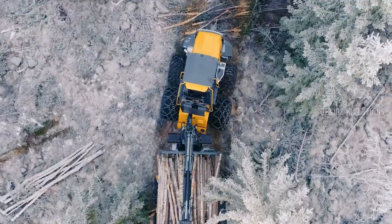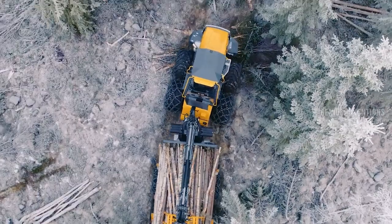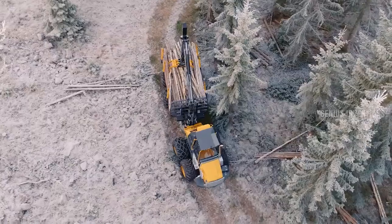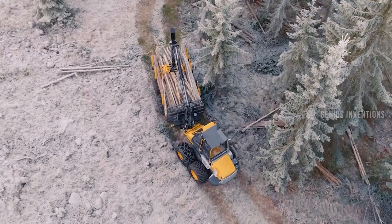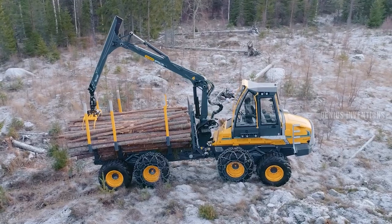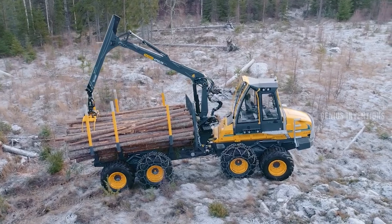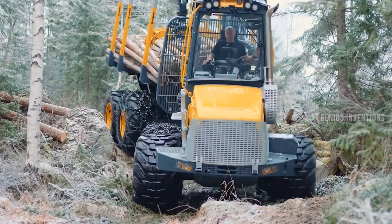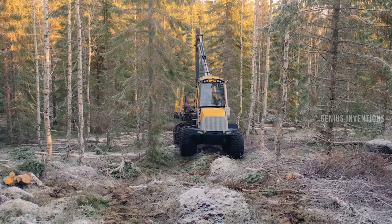The Ecolog 1250F is a forwarder that can transport logs from the forest to the roadside. It has a load capacity of 13.8 tonnes, a powerful John Deere engine, and a bogey lift for better manoeuvrability. It also has an optional active bogey function that optimises traction and ground pressure.